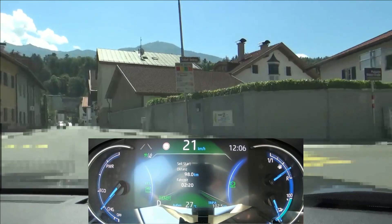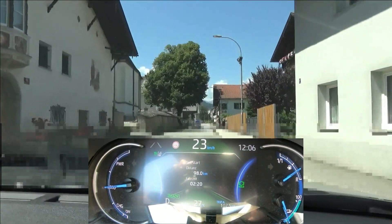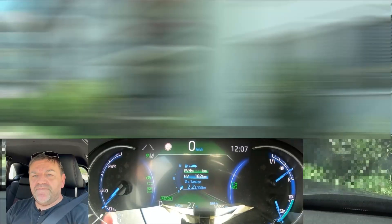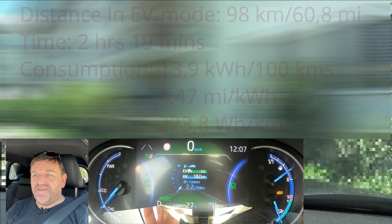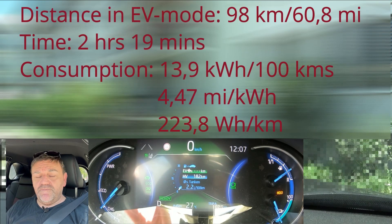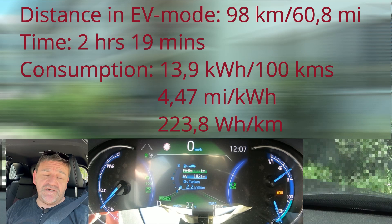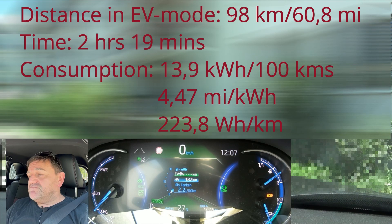Now the engine kicked in and we have 98.0 kilometers. Okay, so I didn't get to the 100, but it shows that Toyota just did a lot right. We've arrived here with this Toyota RAV4 plug-in hybrid — 98 kilometers in EV mode. I think it's an excellent result. I didn't get to the 100, but nonetheless it shows that Toyota does a really good job.